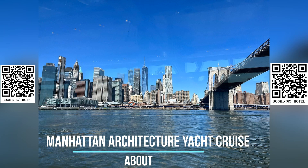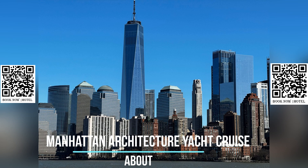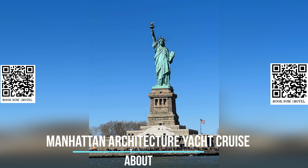Learn about the history of Manhattan's architecture from the early days of colonial settlement to the present day, as you sail past landmarks such as the Statue of Liberty, One World Trade Center, Empire State Building, Chrysler Building, and many others. Gain a deeper understanding of the design, construction, and significance of these iconic structures as you listen to your knowledgeable guide.